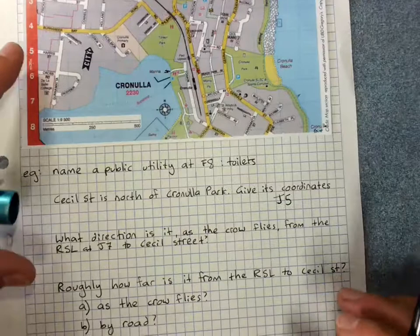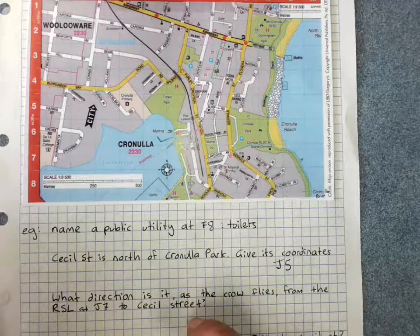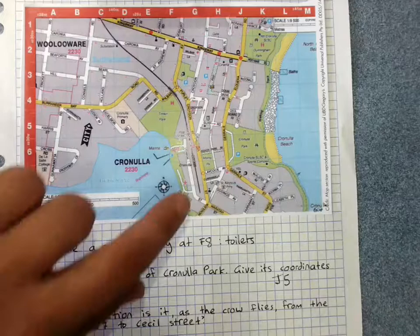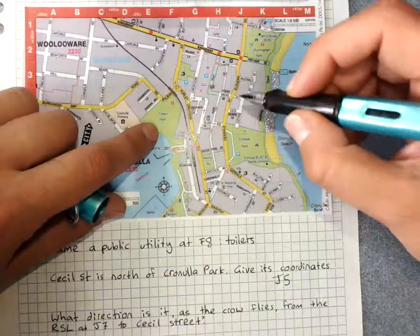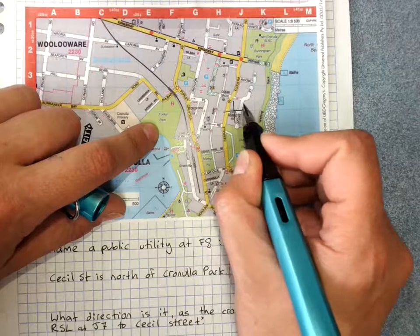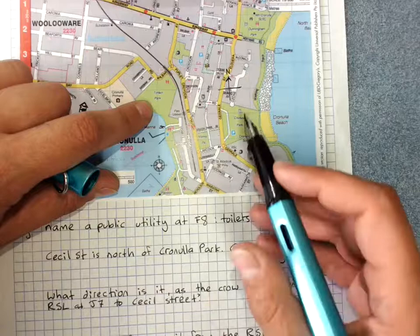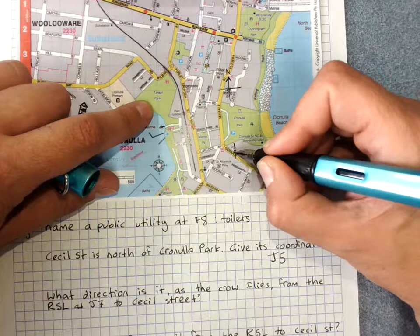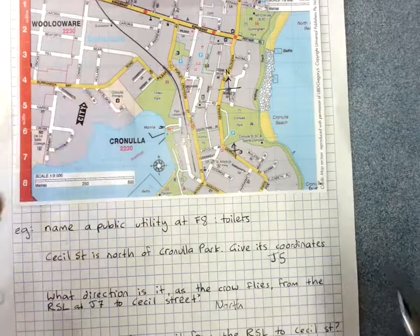Here's a phrase we might need to explain: what direction is it as the crow flies from the RSL at J7 to Cecil Street? 'As the crow flies' means in a straight direction — not going by road. Picture yourself putting a little north, south, east, west on the spot where you're going from. From the RSL, what direction is it to Cecil Street? It's going north.